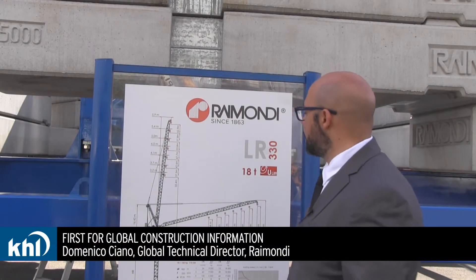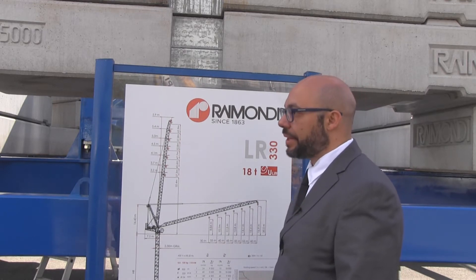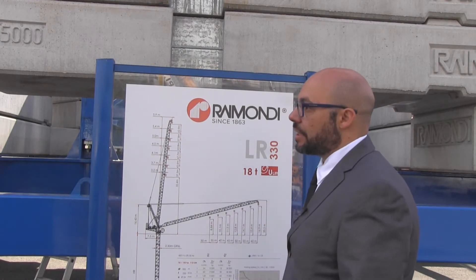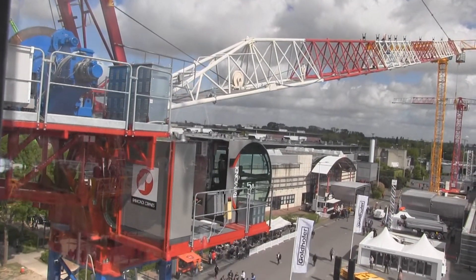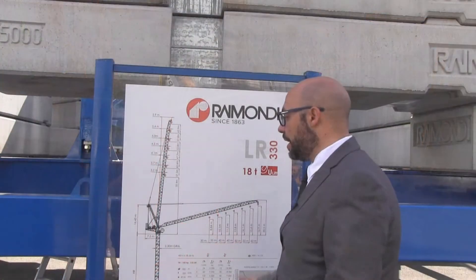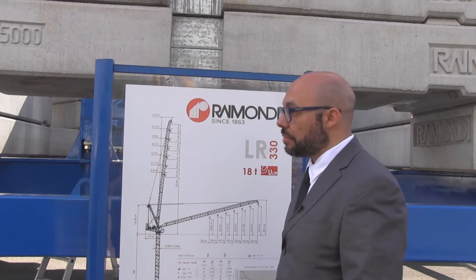The LR330 is an 18-ton crane, maximum capacity, with a 60-metre jib length and the possibility to have six different jib configurations. This crane is a completely new crane for Raimondi — a new design with a lot of new features. We thought a lot about and worked extensively on the new control system.